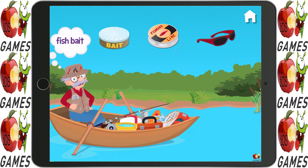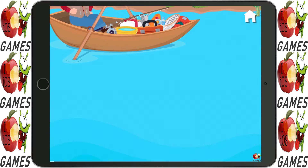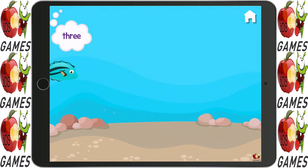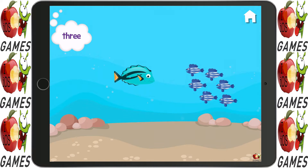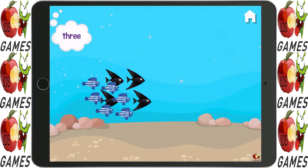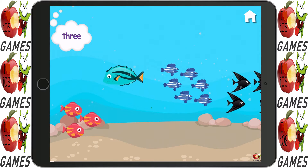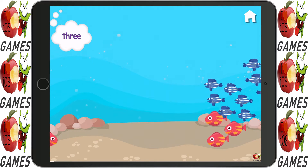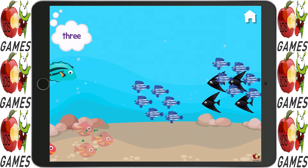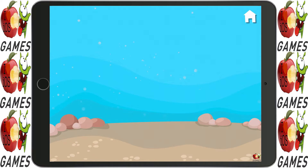I need some fish bait. Can you hand it to me? Marvelous! Which groups have three? Three. Yep. Three. Yep. Three. Terrific!